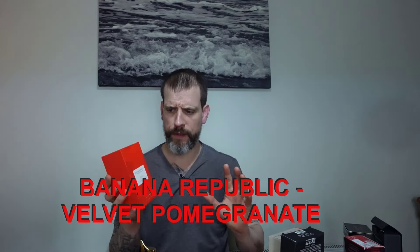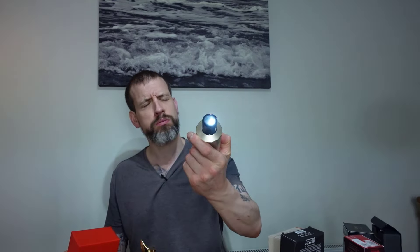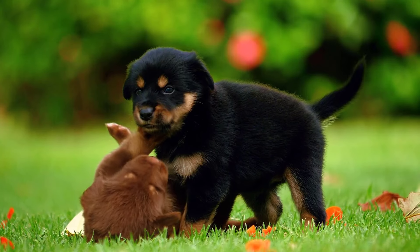Next one is from Banana Republic — this is called Velvet Pomegranate. I think it's a unisex offering, about 20 to 25 quid. I do like Banana Republic's presentation — it's really nice. I'm hoping for a real fun, playful, fruity kind of thing. The atomizer is solid.